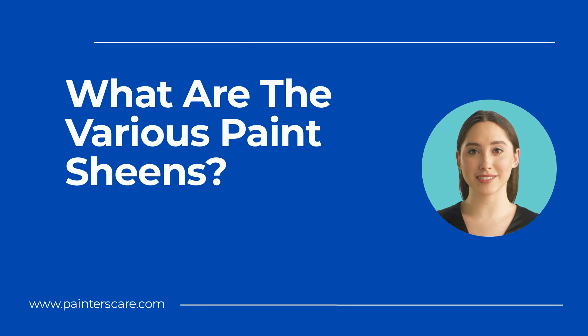Not all paint sheens are created equal. Unfortunately, there isn't an industry standard for determining sheens, so sheens will vary from manufacturer to manufacturer. The most significant discrepancies are the mid-sheens like matte, eggshell, and satin. Examine the paint store's sheen card for reference, or ask the manager for which finish is best for your project.